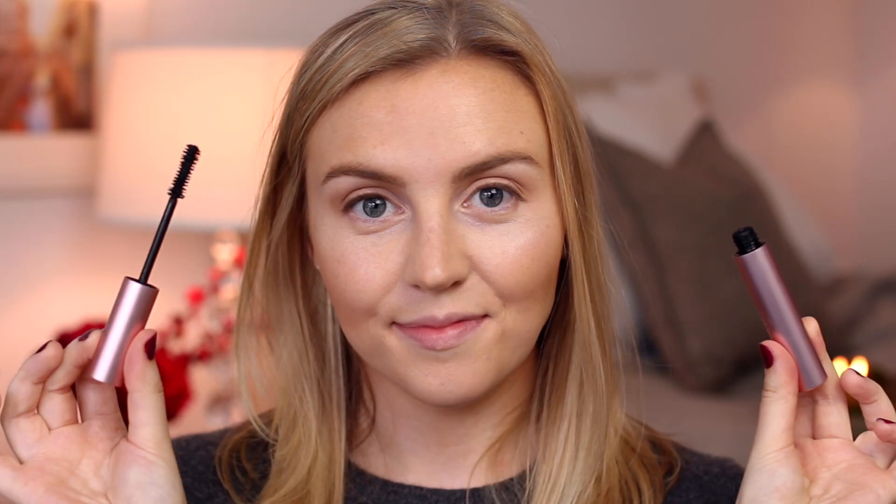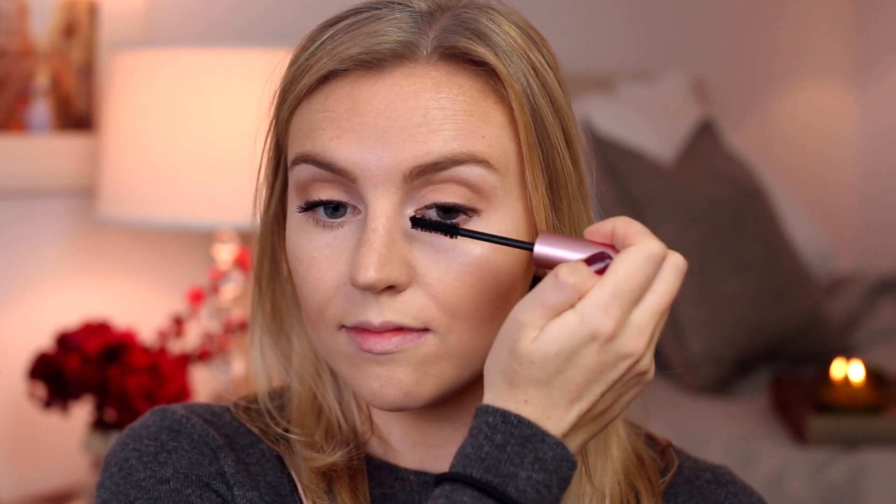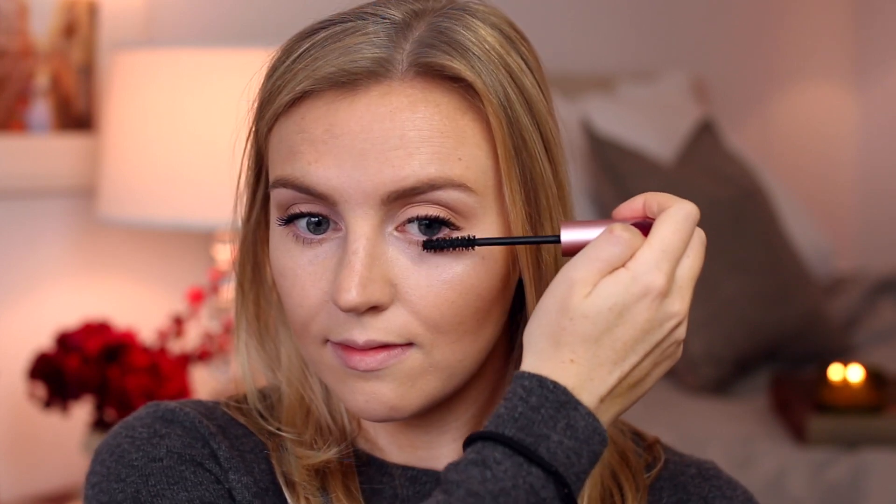For mascara lately, I've been using the Too Faced Better Than Sex Mascara. This one is so good — I can't believe I hadn't tried it until recently. The wand is almost fluffy and soft, and it manages to catch every lash.